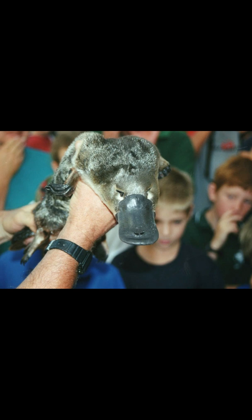The duck-billed platypus uses its snout to detect electricity, enabling it to find its food while it swims with its eyes, ears, and nostrils tightly closed. The curious aquatic egg-laying mammal lives in the rivers of Australia, lining its